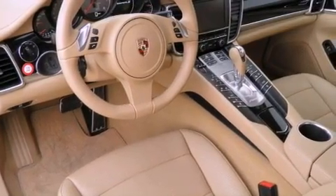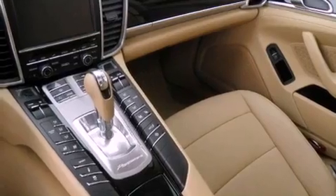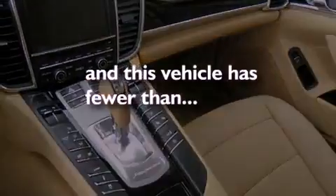A security system, rear fog lamps, a traction control system, an auto-dimming rearview mirror, and this vehicle has fewer than 11,000 miles on the odometer.